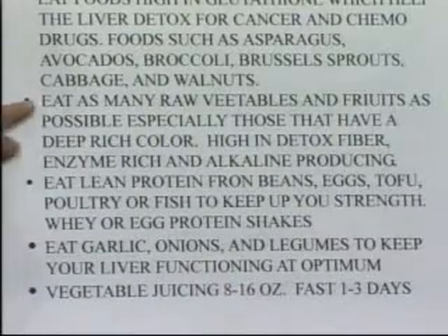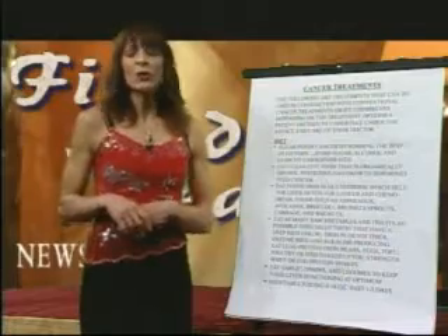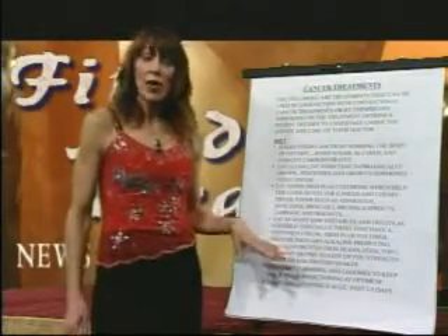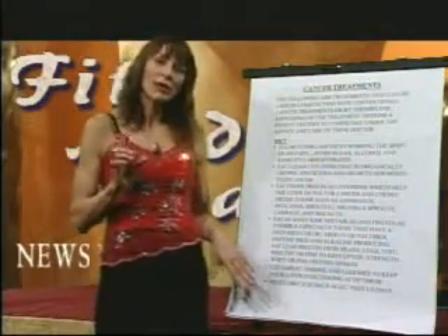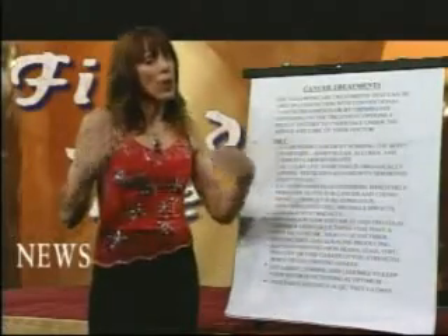When you eat raw vegetables and fruits and do vegetable juicing, they're very rich in enzymes and antioxidants, and they also alkalize the blood. Remember how cancer loves an oxygen-deprived acid environment? Cancer doesn't like an oxygen-rich alkaline environment. So we're going to make it an unfriendly place for cancer to spread or even develop. Eating those raw, organic fruits and vegetables, or juicing if you have a good juicer, is very beneficial and also helps the liver detox from chemotherapy and radiation.